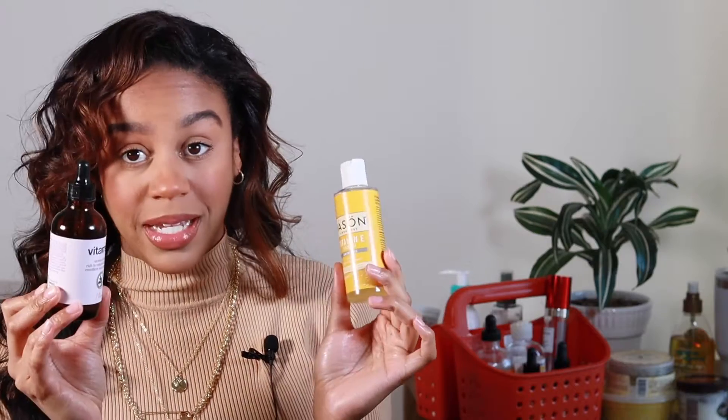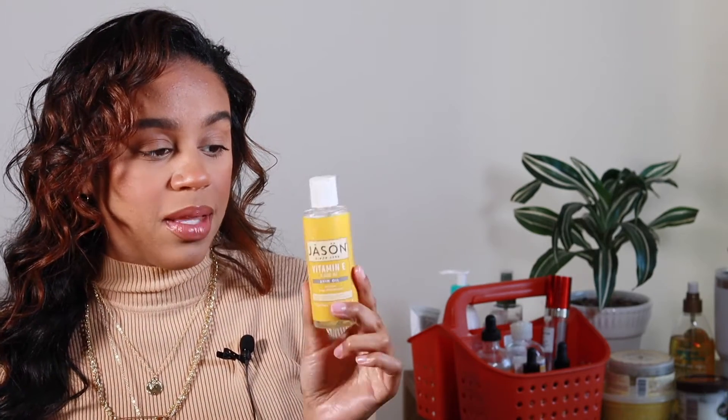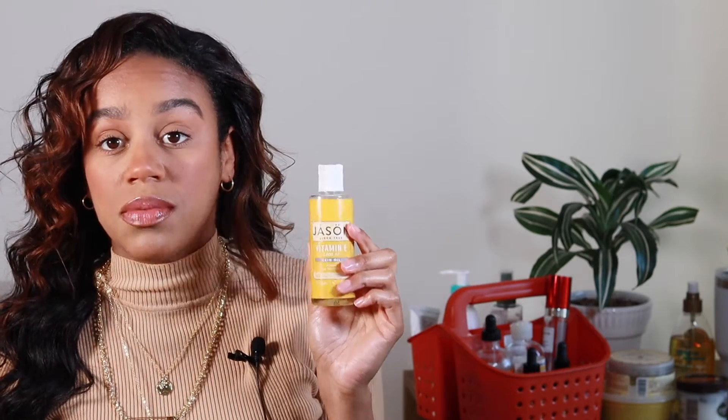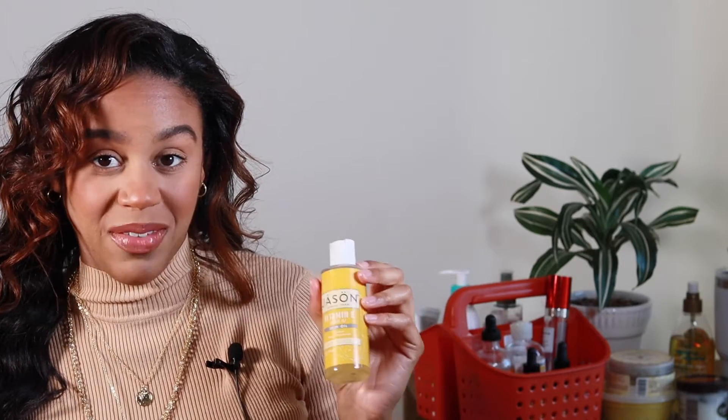The next thing I want to talk about is vitamin E oil. Both of these are from TJ Maxx and they're both $4.99 — you cannot beat that. My favorite is by Jason. These are both all-natural oils. I love this one because first of all it smells amazing — it smells like cherries, I think it's the almond oil in it. It has five essential natural oils: almond, apricot, avocado, sunflower, and wheat germ to renew the skin's softness. It leaves a nice refreshing scent when you get out of the shower and it makes your skin feel super soft. I love this one to rub on my hands and cuticles because that tends to be the roughest part of my body. Definitely recommend vitamin E oil if you have any textured or rough skin.